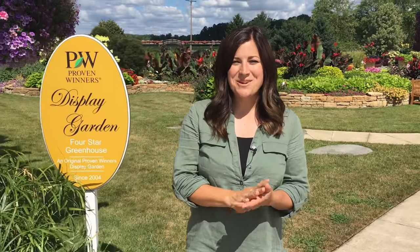Hey guys, we are in Carlton, Michigan today. We are at Four Star Greenhouse and this is another one of Proven Winners' display gardens, and it is phenomenal.